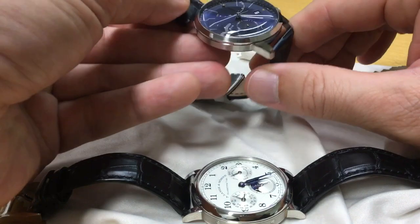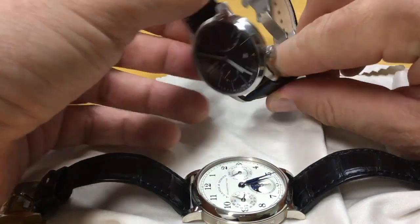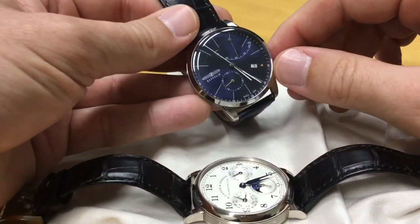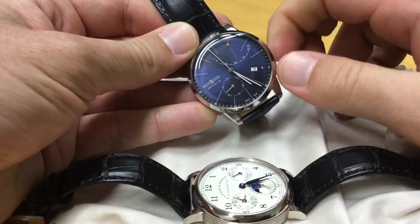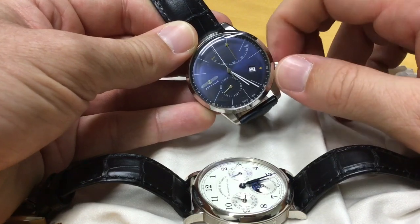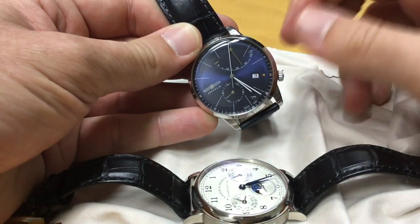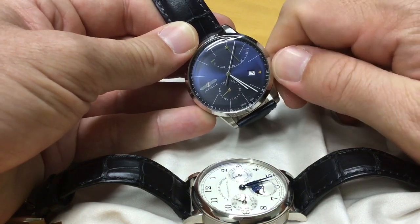The Zeppelin — when you look at the watch, it has a bit of the feel of a Zeppelin airship, especially at the bottom where it's more rounded. But I don't think there's a real affiliation to the Zeppelin family, though they were from Germany.